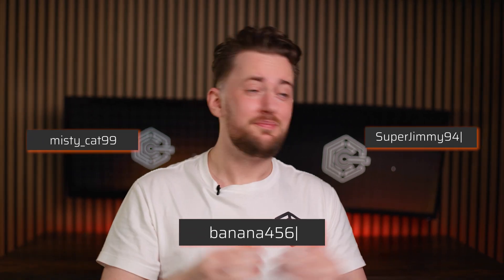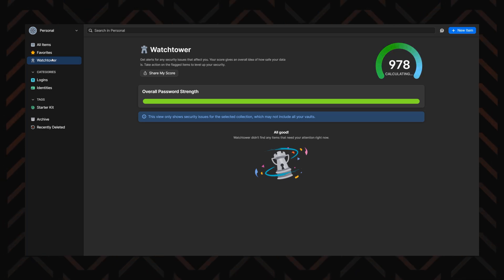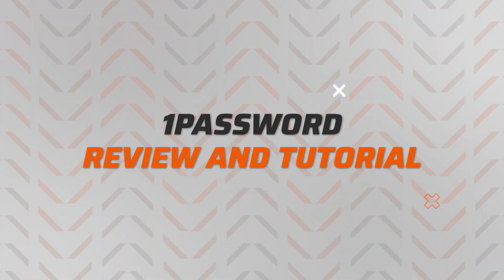Remember that one password you used for everything? It's time to ditch that risky habit and embrace 1Password — not the single password anymore, but the password manager where you can have as many logins as you want, all in one place. Let's do a proper 1Password review and tutorial and see if it is the one for you.